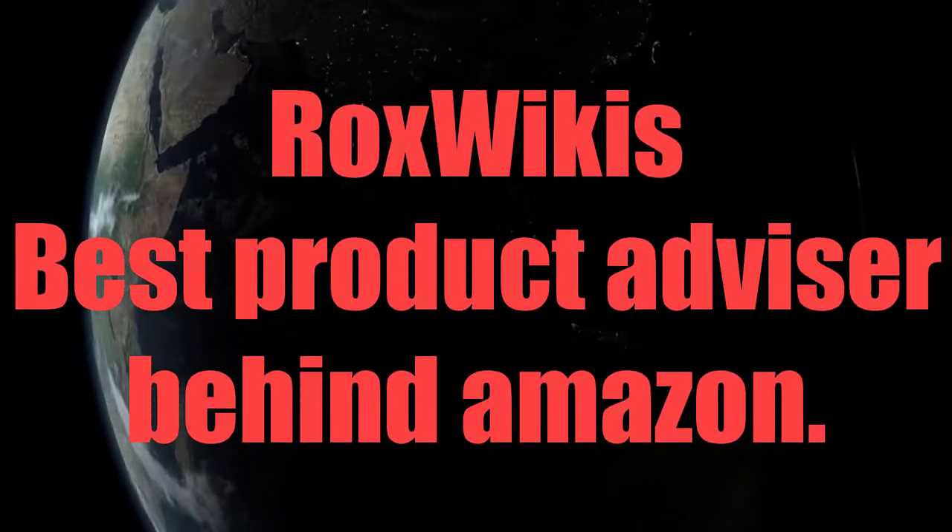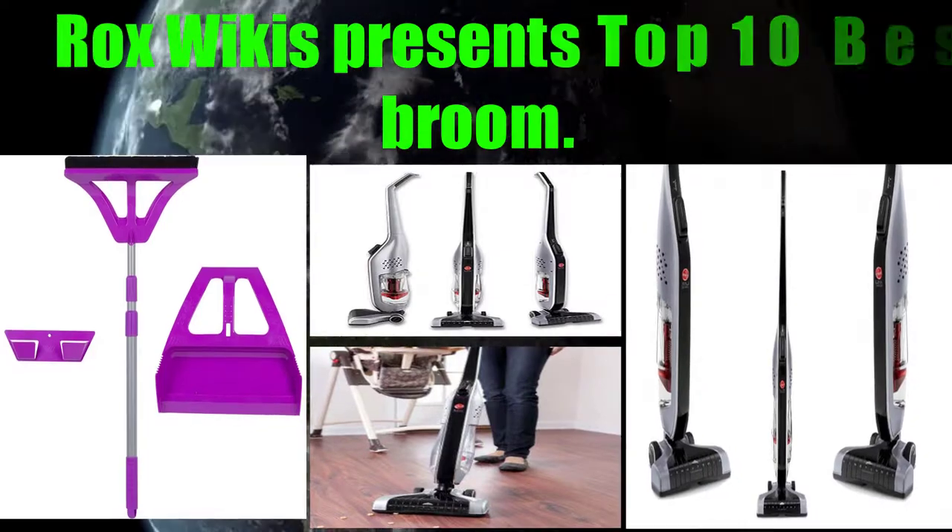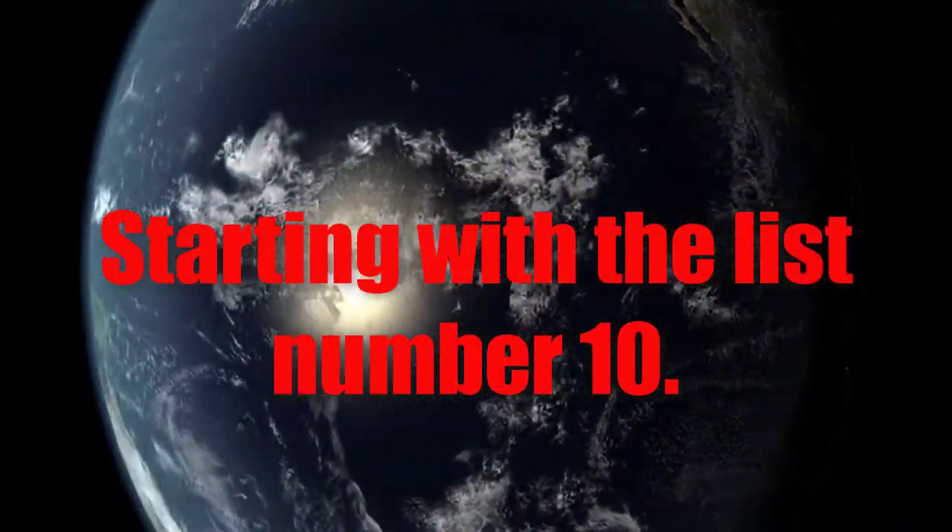Rocks Wiki's best product advisor. Rocks Wiki presents: Top 10 Best Brooms, starting with number 10.